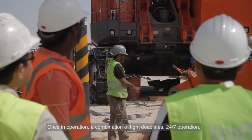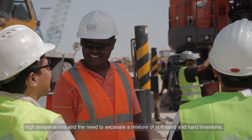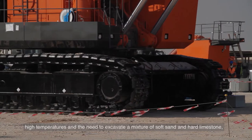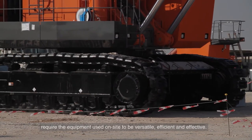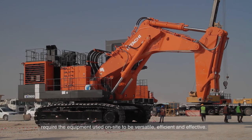A combination of tight deadlines, 24-7 operation, high temperatures, and the need to excavate a mixture of soft sand and hard limestone require the equipment used on site to be versatile, efficient, and effective.